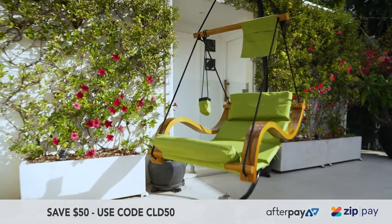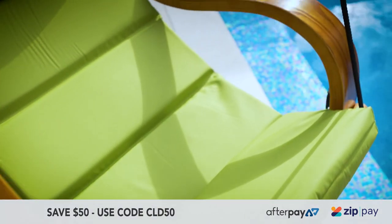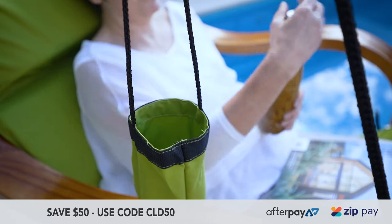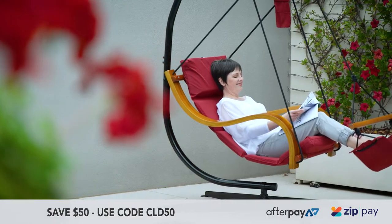The Cloud9 comes with a range of features, including hand-crafted curved wooden arms coated with a marine lacquer, to an easy-access magazine rack. And it even comes with a handy drink holder. It also comes in a range of stylish colours that complement your home's decor.